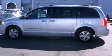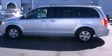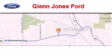Contact us today to schedule your opportunity to see this automobile in person. Thank you for considering Glen Jones Ford for your next luxury vehicle.